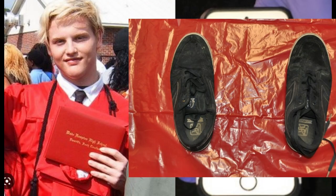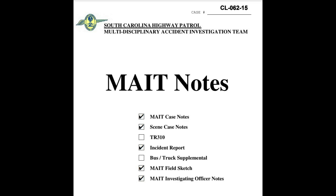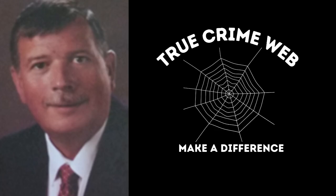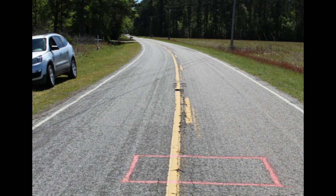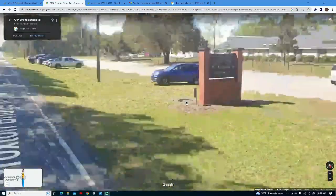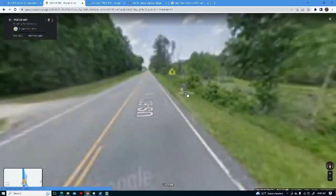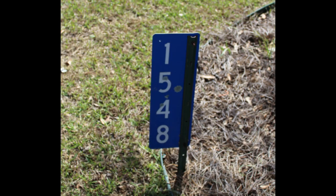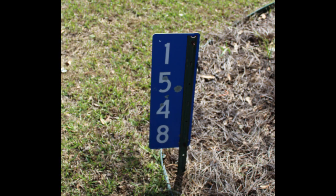Something discovered on his shirt and shoes — according to the report — were several blue metallic paint chips. This clue is very interesting, as Steve from True Crime Web went to investigate and noticed, when driving the Bamberg Highway near the crime scene, that there are blue signs everywhere, mainly near mailboxes and even commercial property. The report notes these blue paint chips could have come from a signpost.